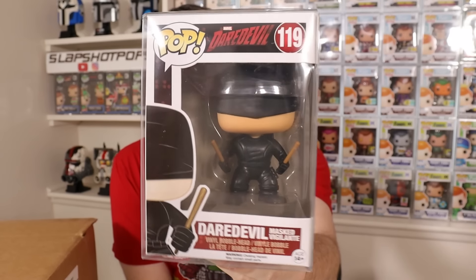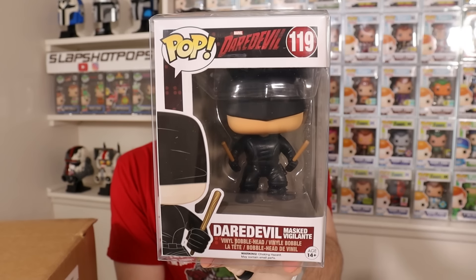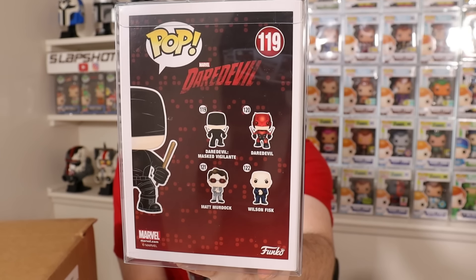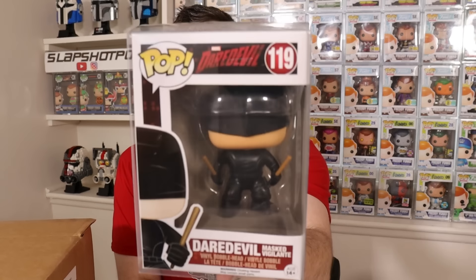Second pop of the box — from the original Daredevil line. This is a good one to get right now: Masked Vigilante Daredevil from 2015. We do have the Daredevil Born Again series coming out pretty soon on Disney+, where Charlie Cox and Vincent D'Onofrio and all the original cast are coming back — super exciting. This entire Daredevil line is incredible; I have it all in my Marvel collection. This is a great pull. We are crushing it with the mystery boxes today.